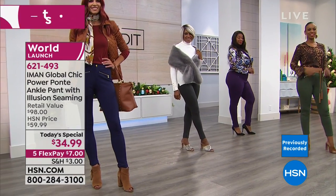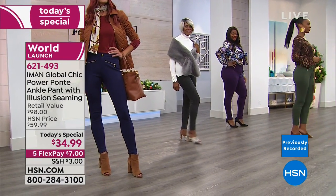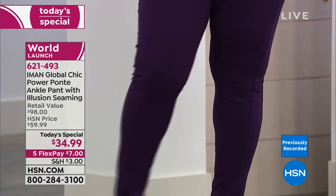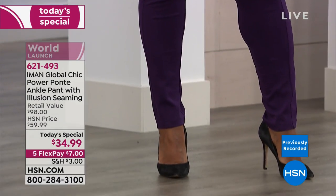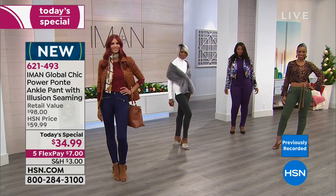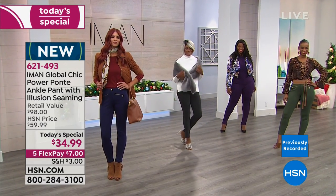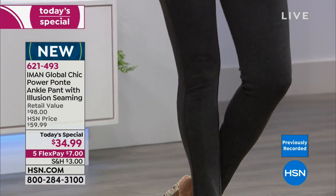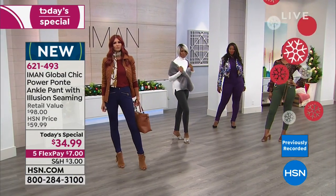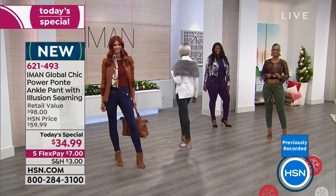Available colors: black, midnight, heather gray, sangria, deep blush, purple, olive, and espresso. Three inseam lengths: short 26", average 28", long 30". It's a slimming fit illusion system built into her power ponte, ageless for any woman.